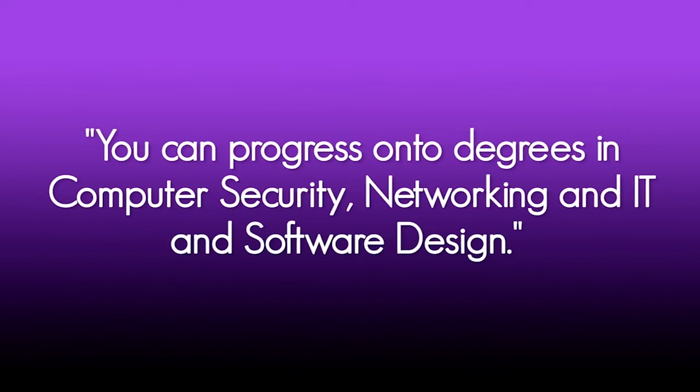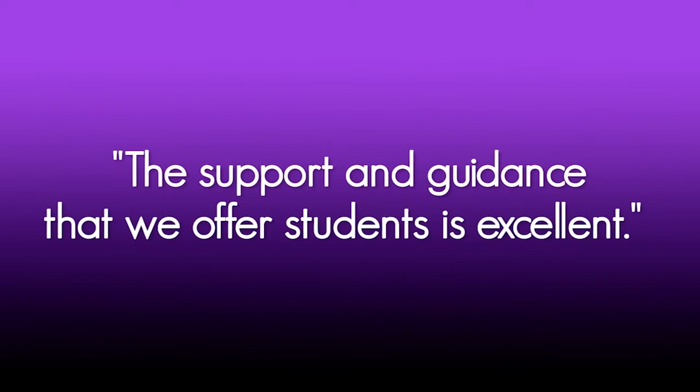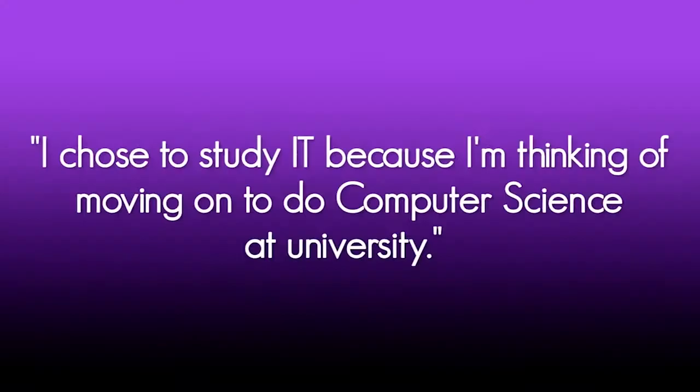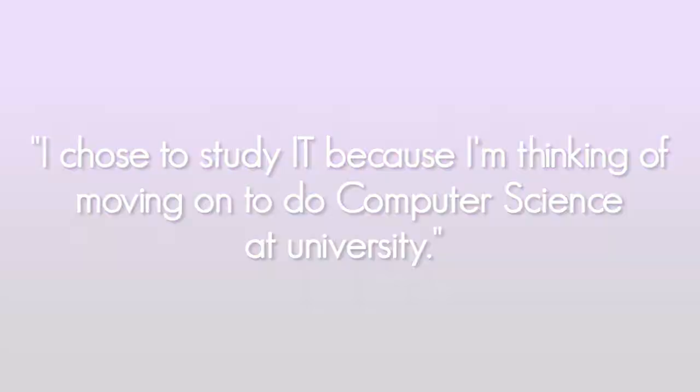Going into the world of work and apprenticeships is a natural progression from this course. The support and guidance that we offer students in the sixth form and the tutor programme is excellent. We all work together to help our students gain the skills and confidence to take them to the next step of their journey. I chose to study IT because I'm thinking about moving on to do computer science at university. One of the units is about computer parts and how they communicate with each other, which is going to help me next year with what I plan on doing.